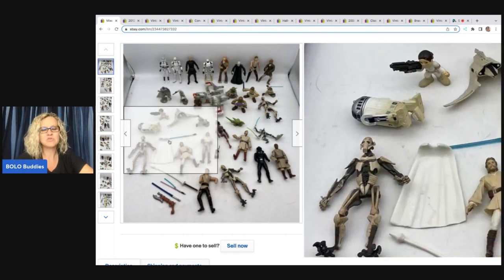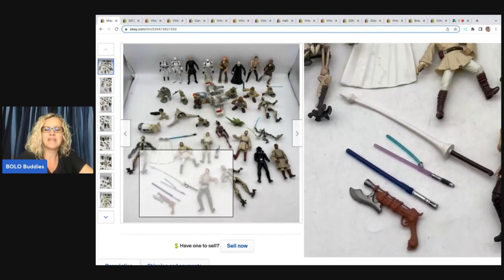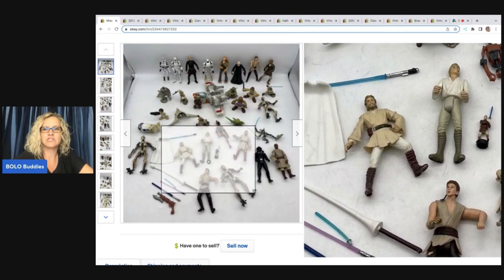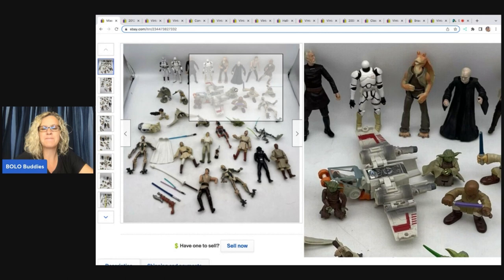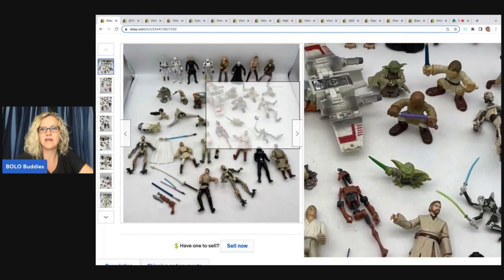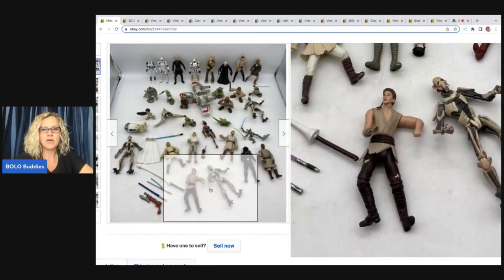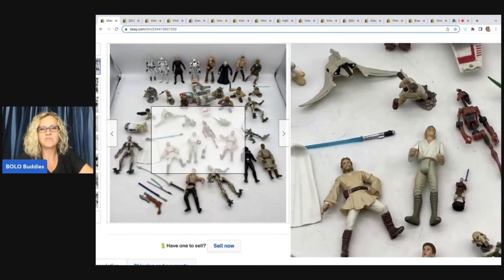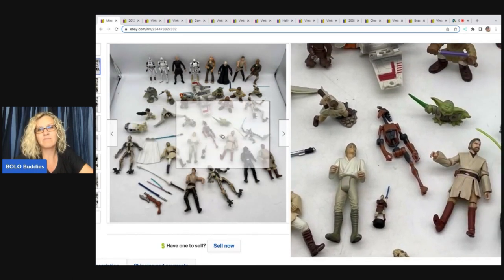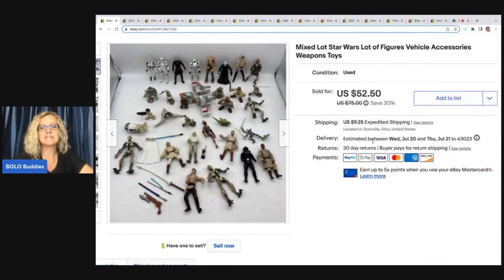I do not like selling Star Wars, I'm going to be completely honest with you. But if you watched my video footage, it was a Goodwill haul, and I picked up a bag full of Star Wars figures. I couldn't pass it up — the price was good. I parted it out somewhat, but I'm guessing I had between $3 and $5 for all of these items. I ended up selling this for $52.50 plus shipping.